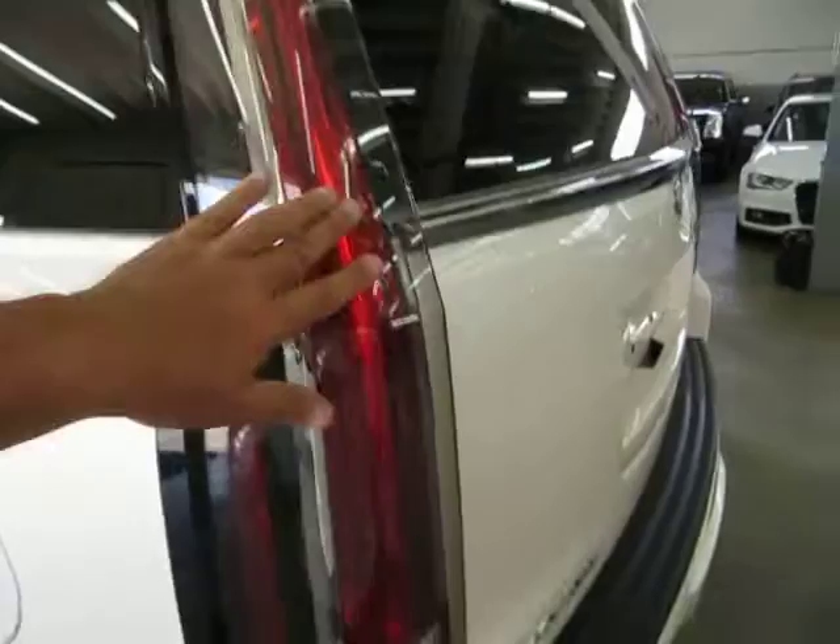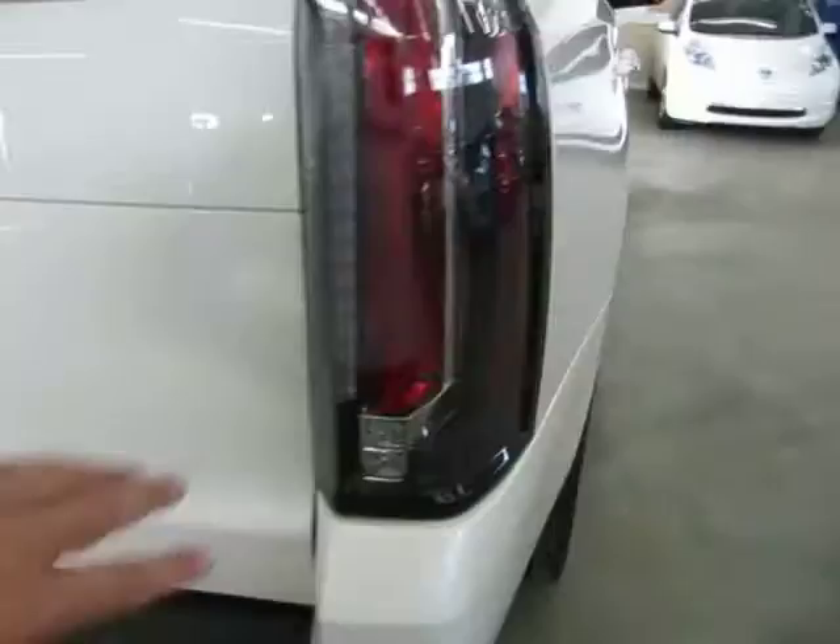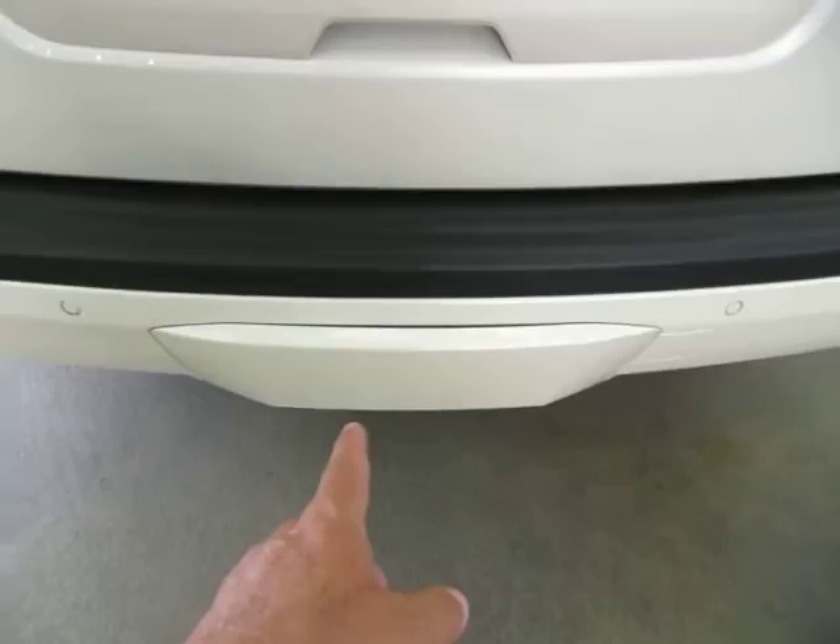All the taillights and headlights are in perfect shape — not damaged or scuffed, nice and clear. These are the parking sensors: two on each side of the rear bumper and four more in the front bumper. Behind this beauty cover, which is easily removable, is your Class 3 heavy-duty towing package with the electric connection, ready to go for all your towing needs.